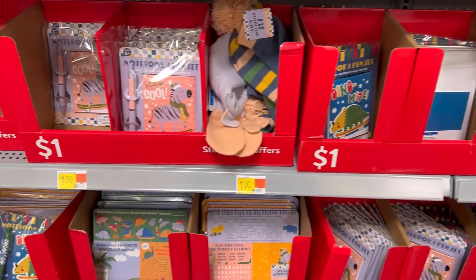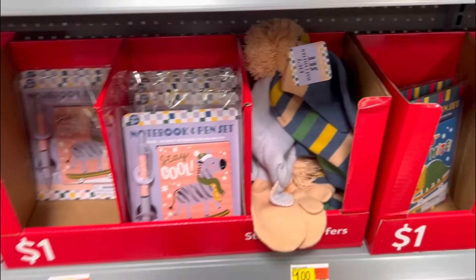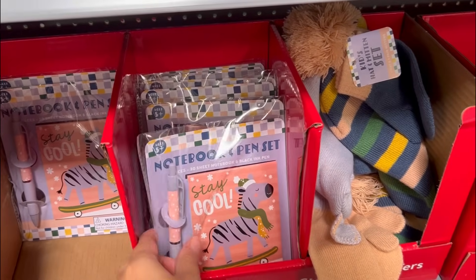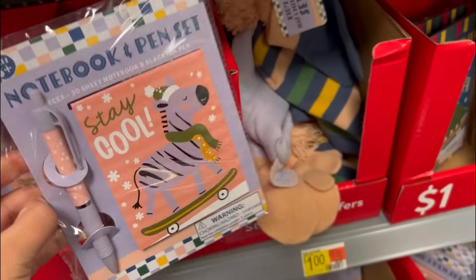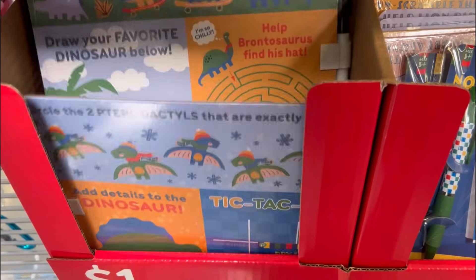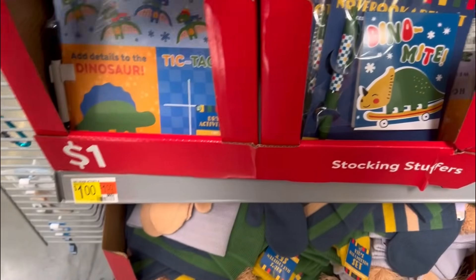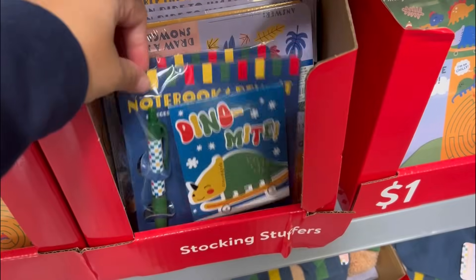Walmart has a dollar section! I have never seen this, and I've been into this Walmart a few times. These would be such cute little stocking stuffers. They have a notebook and pen set, a little zebra on a skateboard, a pterodactyl - 'circle the pterodactyls,' 'draw your favorite dinosaur below.' All of this looks to be a dollar. They have a triceratops on a skateboard too.